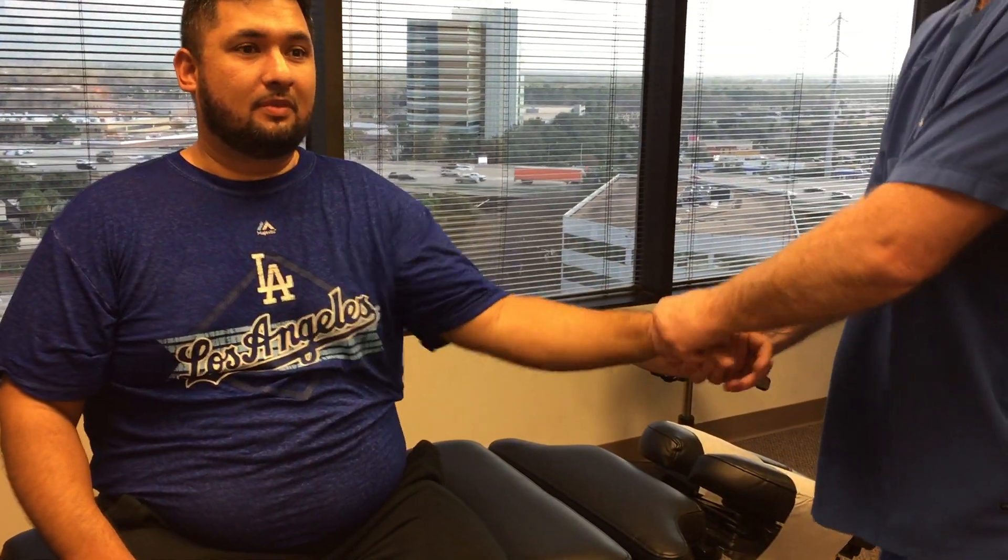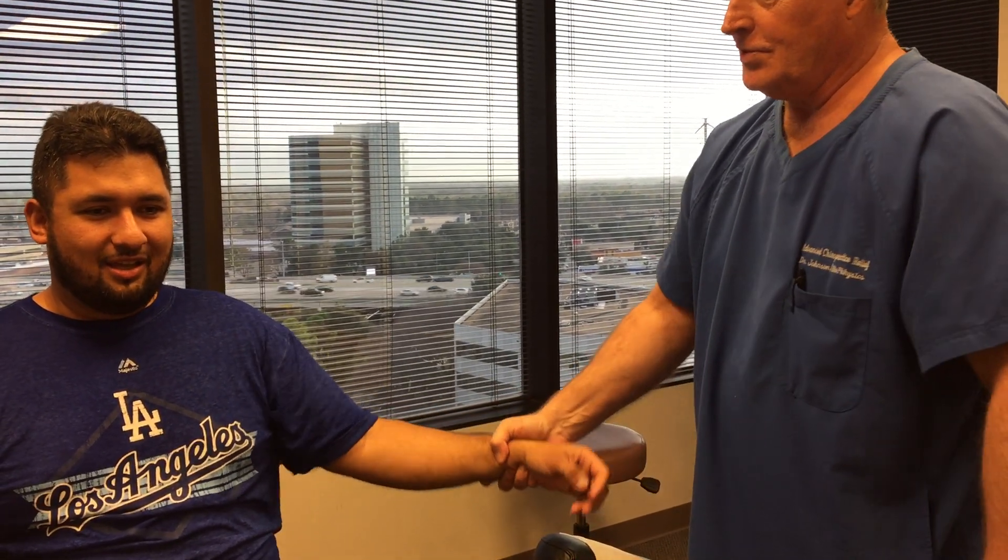What's different about this adjusting technique compared to the other chiropractors that you've seen? The difference I would say is... I feel immediate relief. Great — first visit. Yeah.